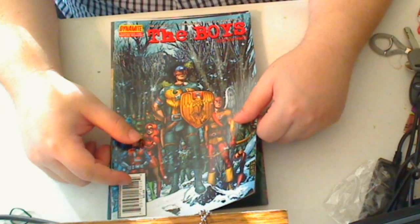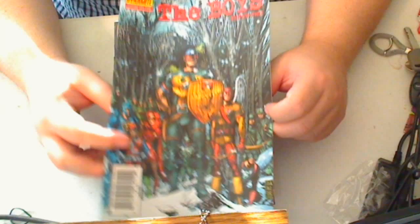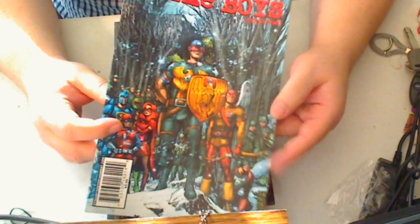Then we've got The Boys number 52. This is another title — while I do like it, it's really starting to bore me, so I don't know if I'm going to continue it.